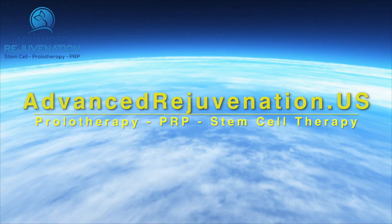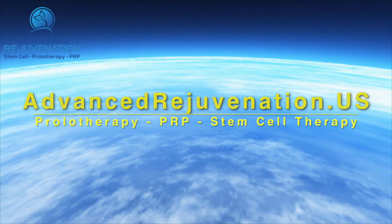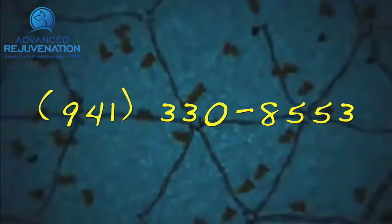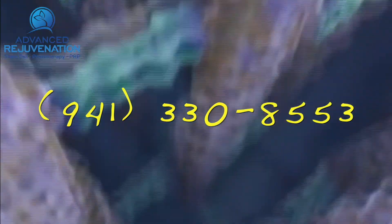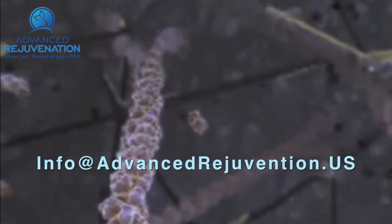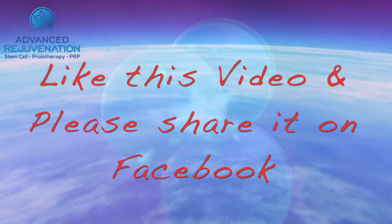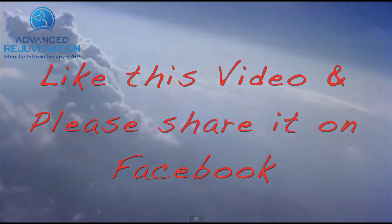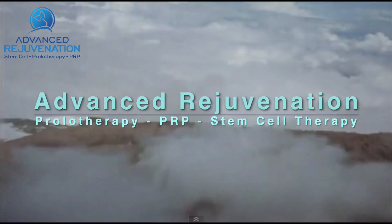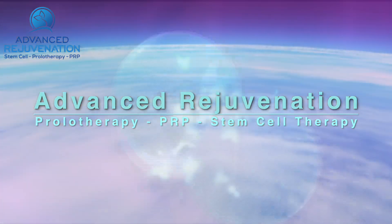For more information about these exciting regenerative therapies, you can find us at advancedrejuvenation.us. You can also contact us by phone at 941-330-8553 or email us at info@advancedrejuvenation.us. If you found the information on this video helpful, please like us and share us on Facebook — you just never know whose life you might touch. Thanks for joining us, and remember: if healing is possible, consider it to be within your reach.